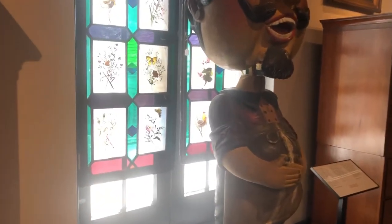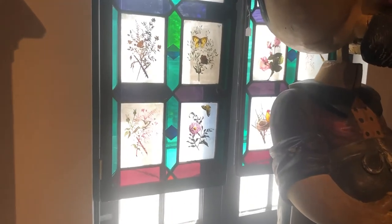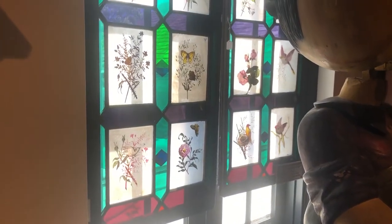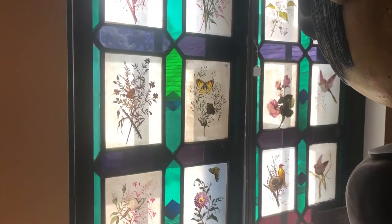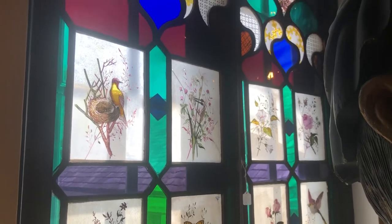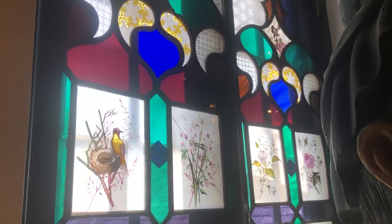I've always loved these windows that are in the second floor of the Berks History Center, and the label on the windows very simply says these windows came from the home of John Kime, built 1815, Callow Hill Street, Reading.